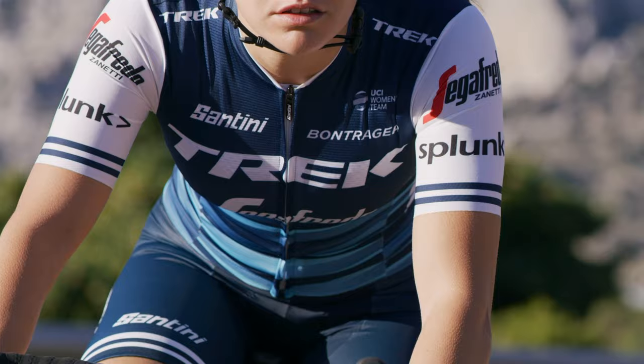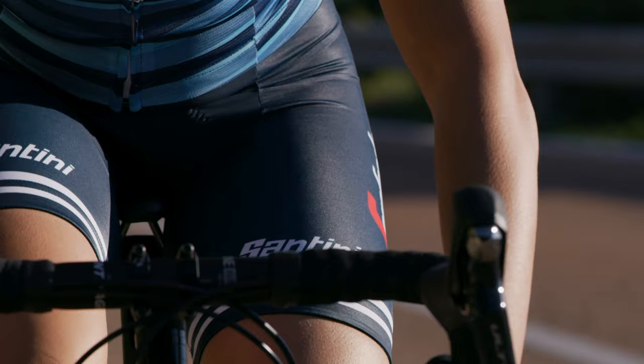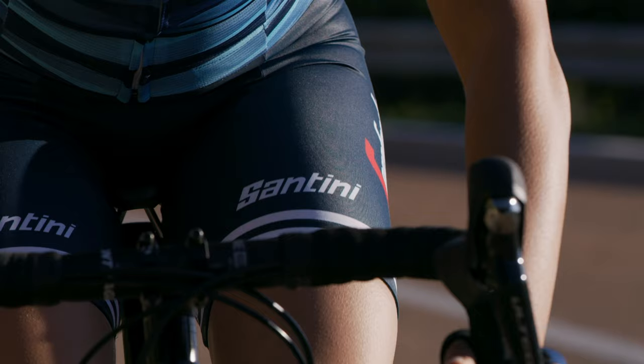They don't have to think: I'm hot, I'm uncomfortable, I'm cold, I'm wet. So we try to really find the best possible solutions for them so that they feel comfortable all the time and they can focus on riding — that's our job. With Trek we have the pleasure to have the choice of what we want to wear, depending on the weather of course.